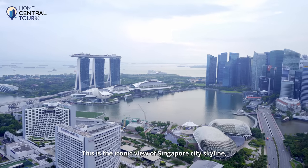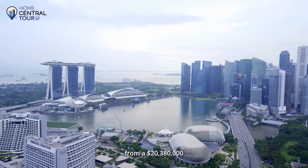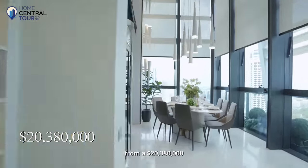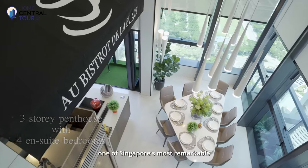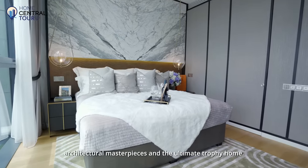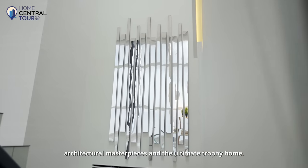This is the iconic view of Singapore's city skyline from a $20,380,000 three-storey penthouse at South Beach Residences, one of Singapore's most remarkable architectural masterpieces and the ultimate trophy home.